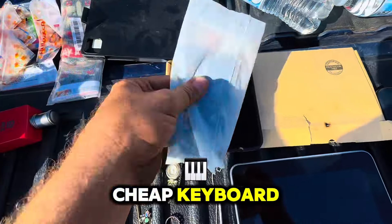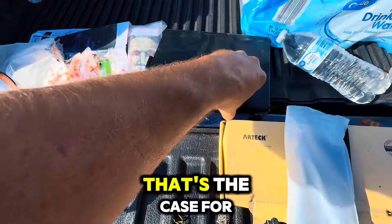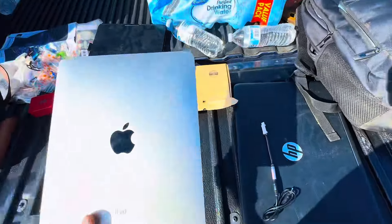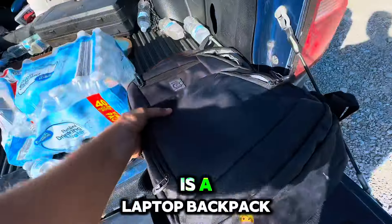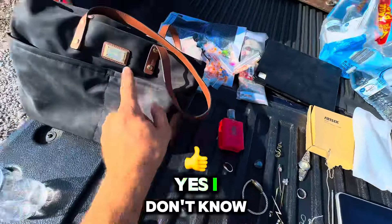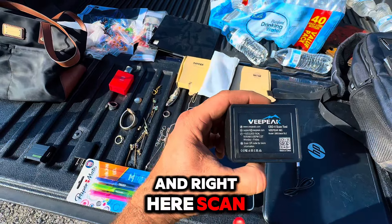Cheap keyboard. Screen protectors. That whole thing here — that's the case for it, I don't know what them are. Laptop. My iPad here. And the backpack, which is a laptop backpack. Shout that for $35, I think. I don't know if this is real, I doubt it. And right here — scan tool for your vehicles.